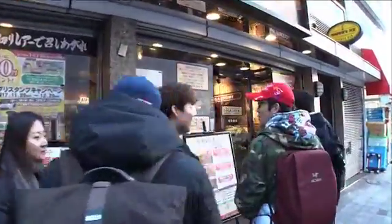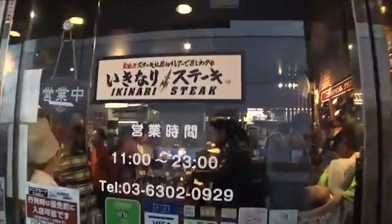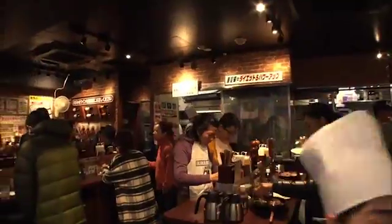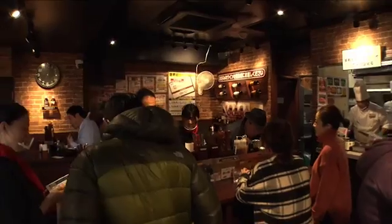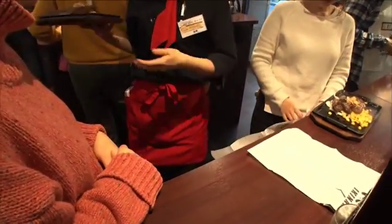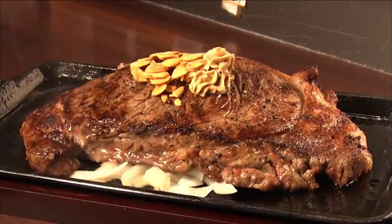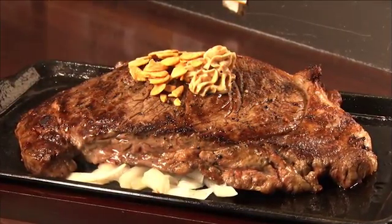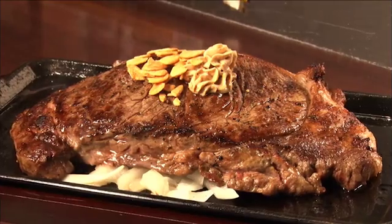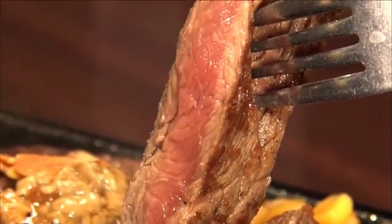The long queue leads to a major steak restaurant chain, Ikinari Steak. This is your sirloin steak. They're known for their full-sized, thick steaks, with a relatively inexpensive price of 2,070 yen for 300 grams.